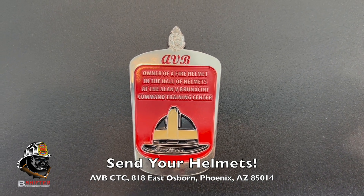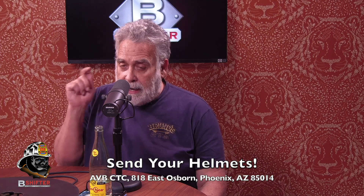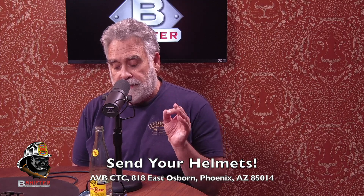Send us your address with the helmet and we'll send you back an AVB helmet wall challenge coin. We made one for each helmet — that's the only way you get one of these coins: you've got to have a helmet hanging up at the AVBCTC. Don't hesitate, send us the helmet and we'll give it a proper place to live the rest of its life.